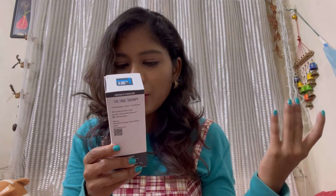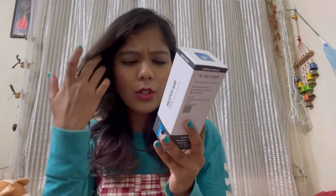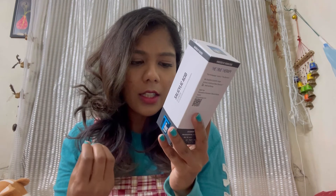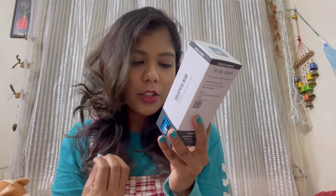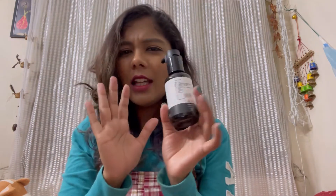I've been using it since I have combination to oily skin, along with acne and scars on my face. The key ingredients include sodium gluconate, glycerin, and 2% salicylic acid which helps unclog pores and provides gentle exfoliation. There's also 1% zinc PCA which regulates and reduces excess oil.